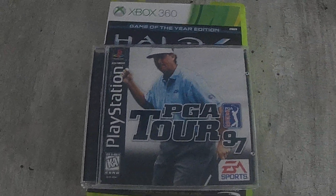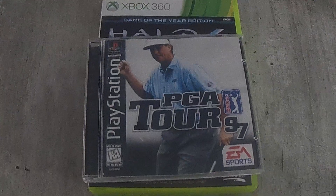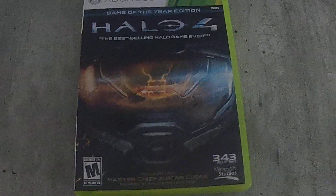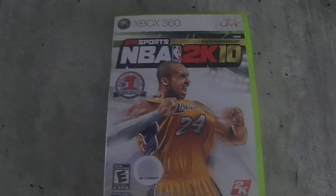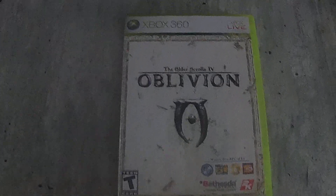These all came from a thrift store, they were $2 each. We got PGA Tour 97 — that one is complete, though the case is broken and I haven't replaced it yet. We got Halo 4 Game of the Year Edition — I think it's complete, the case is a little bit cracked, and the dual disc cases aren't as easy to find to replace. Got NBA 2K10 complete, and Elder Scrolls Oblivion for 360, also complete for $2. Can't really go wrong.